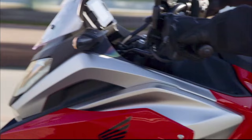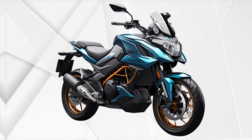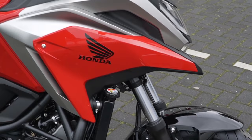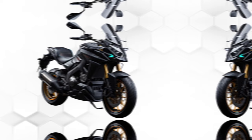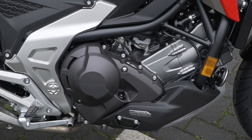The 2024 Honda NC750X DCT is a versatile, fuel-efficient motorcycle that promises to revolutionize the industry. This model is expected to continue Honda's trend of incorporating state-of-the-art technology into their motorcycles, making it a highly anticipated release.